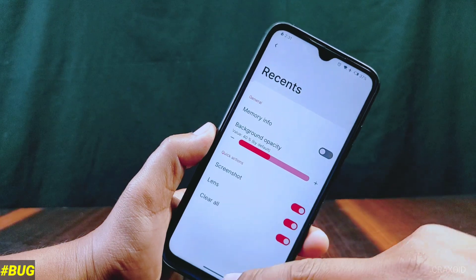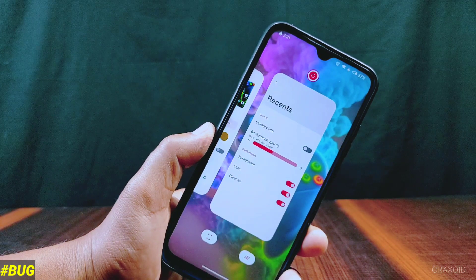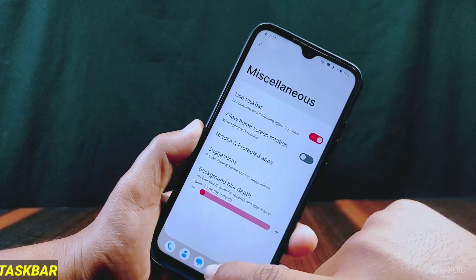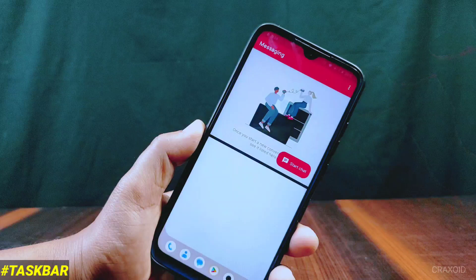I found one bug inside the recents section: even if you enable the Lens option from quick actions, it will not be seen in the recent apps section. As you can see on screen, there is a screenshot along with a clear all button, but Lens is not appearing. From Miscellaneous you can enable the taskbar feature, which is very easy for switching apps and can also be used for split screen.